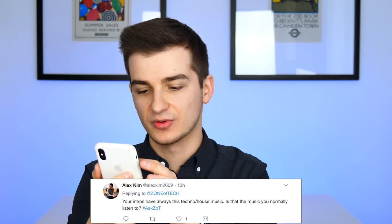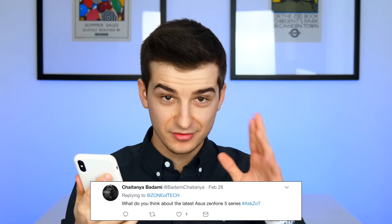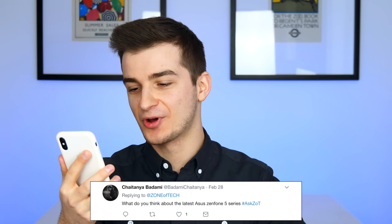AlexKim asks: your intros always have techno or house music — is that what you normally listen to? Yes, I love techno and electronic music. Basically anything that sounds good — jazz, classical, even rap. I listen to Eminem a lot. If it's a good track I'll listen to it regardless of genre, but I do listen to quite a lot of house, techno, and electronic, which is why you hear that in my intros.